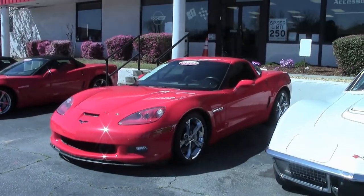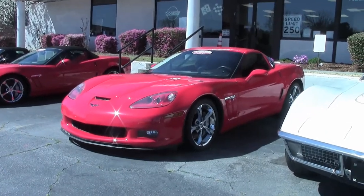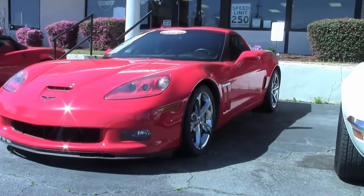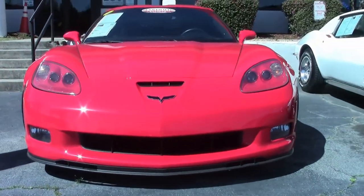2012 was a very low production year for the Corvette, with only 805 Torch Red Coupes being made for this year. This 2012 is an automatic with 41,000 miles on her.